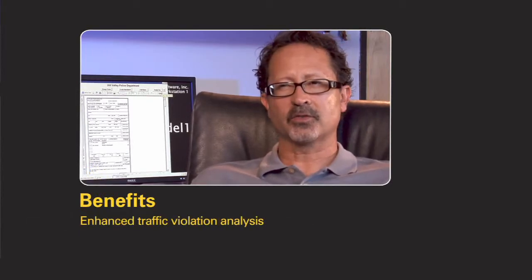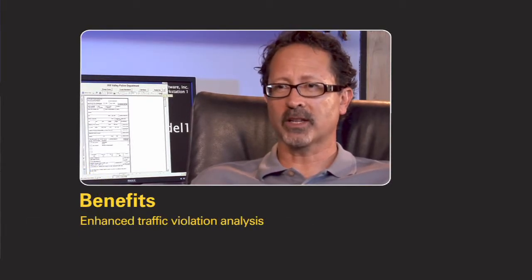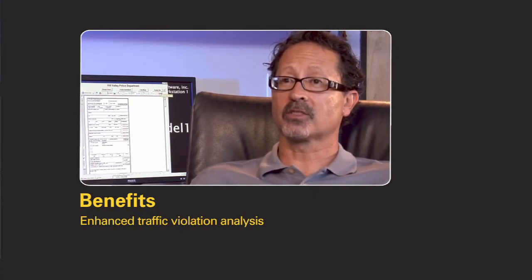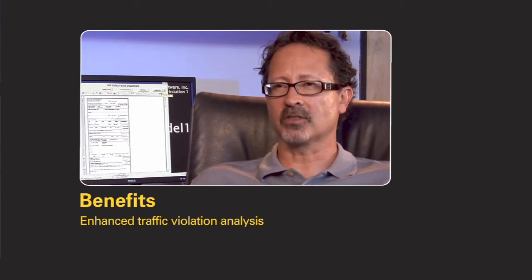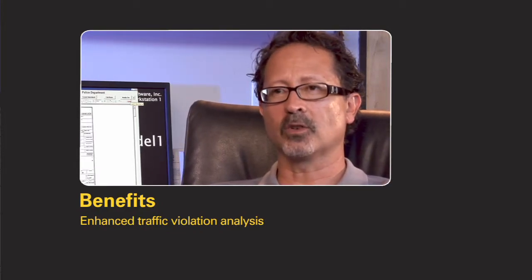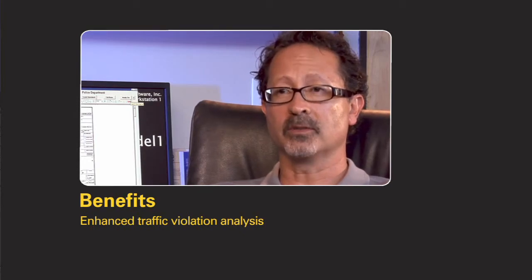Systems by Crossroads Software allow a complete complement of analysis on both traffic collisions and citations, and correlating the two. Where are your traffic collisions versus your citations? Where are your collisions of certain types versus your citations of certain types? It lets you compare things directly and find correlations that you may not ordinarily see just looking at hard copy reports.